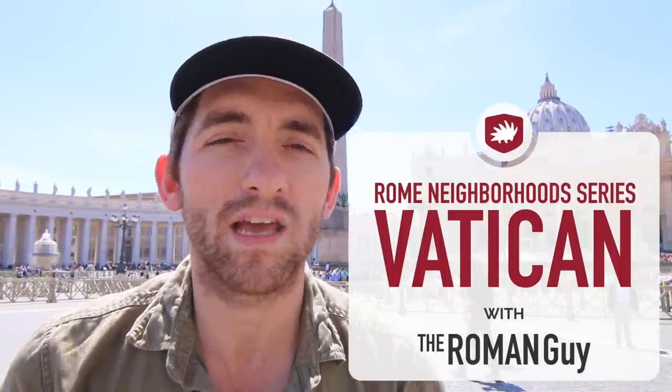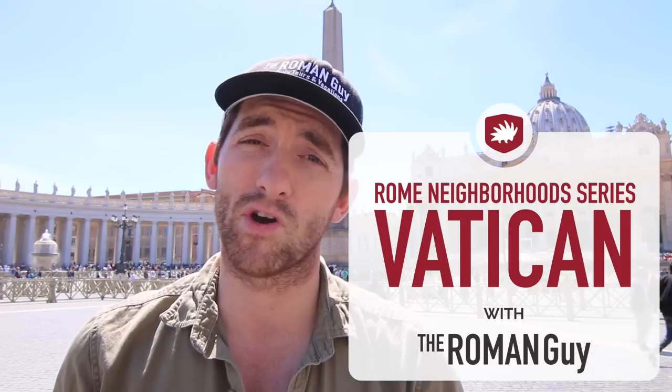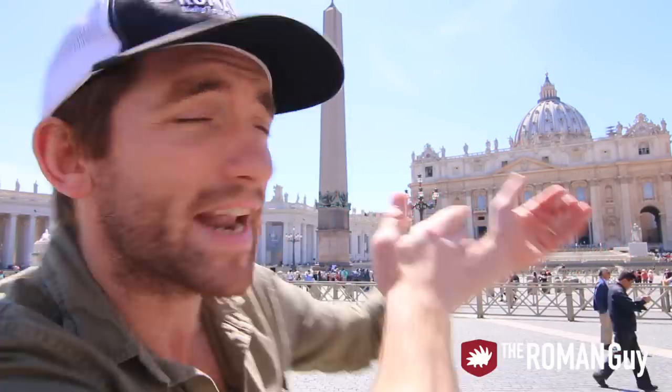Hey guys, Sean here from The Roman Guy. Thanks to all your user support, we're doing yet another episode of our neighborhood series and today we're at the Vatican City.